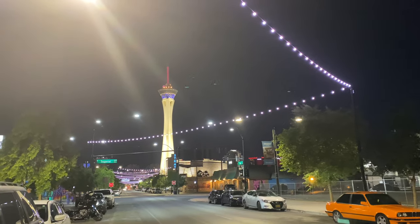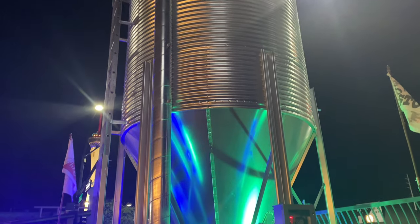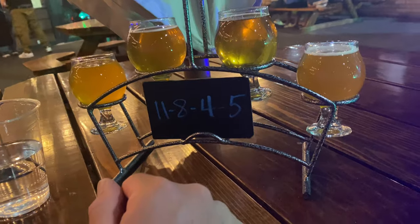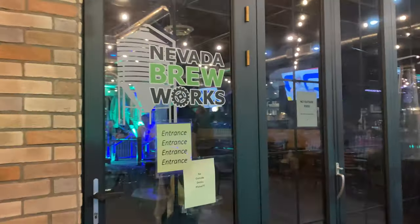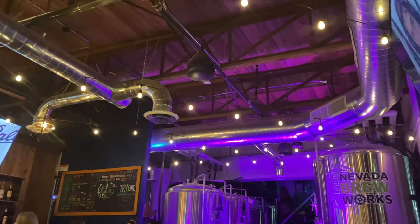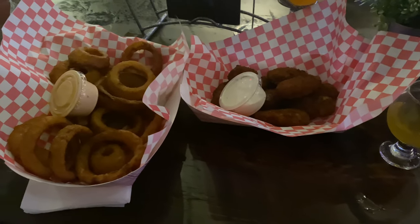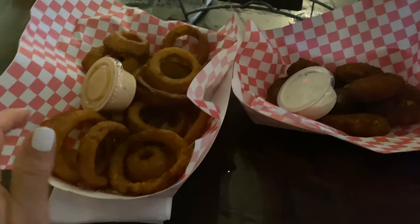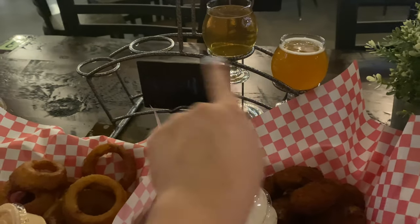This place where we ended up, the Nevada Brew Works, was actually not our initial choice. However, the other two places we really wanted to visit were closed on this day, so this was our other option. So if you guys can hear me here, we have some onion rings, jalapeño poppers, and we're still working on our sampler beer.